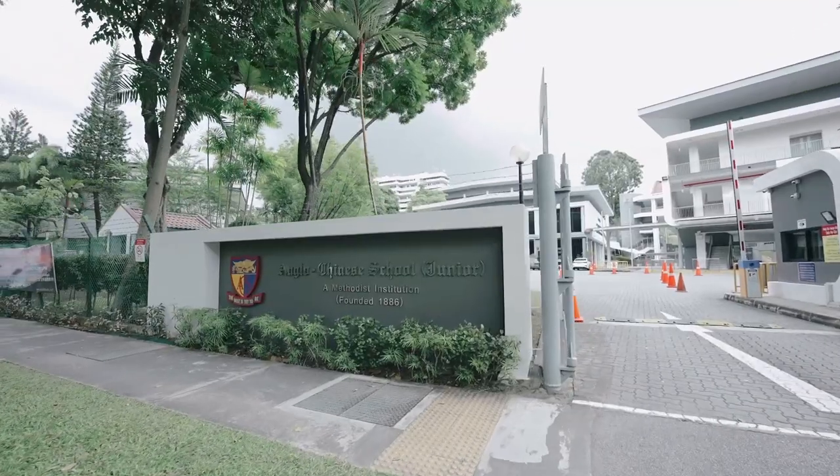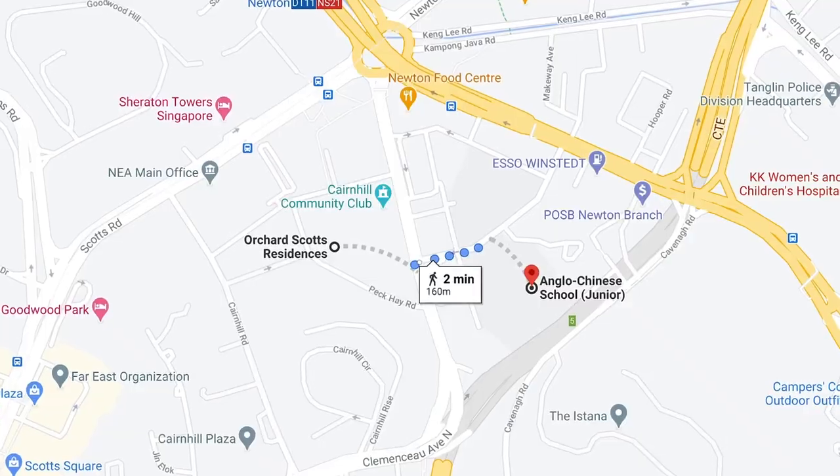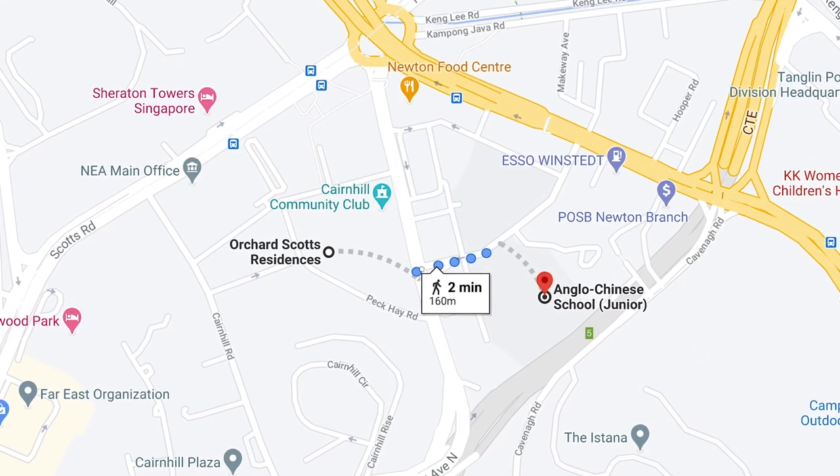For those with school-going children, we are just within 1km — a two-minute walk to Anglo-Chinese School Junior at Winstead Road.